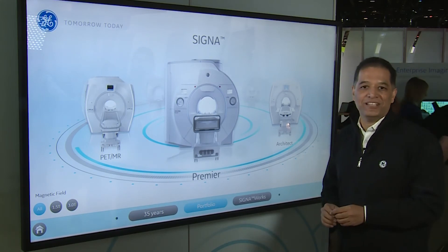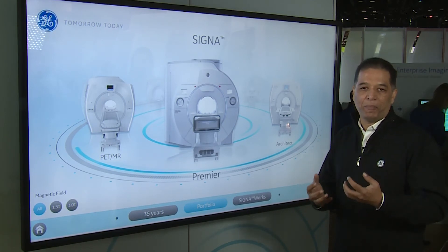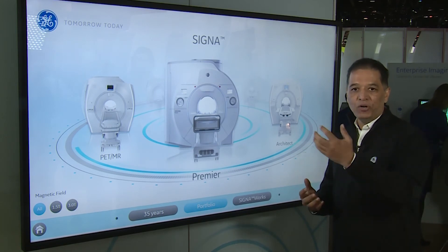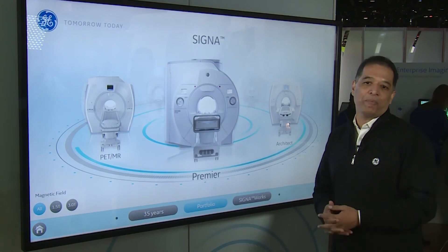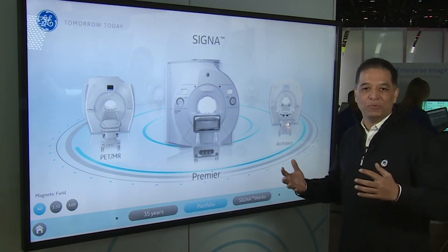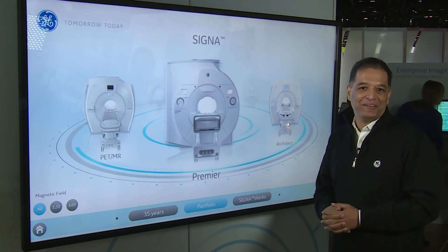We have an innovation theater inside where we talk about how the EMMA paradigms have been changing towards what is expected from a patient and from clinical practice. We are doing things called hyperworks, where we can get excellent image quality and excellent performance without compromising on performance criteria. That's the range we're talking about, and we want more and more customers to come and get excited with what GE is offering at this RSNA.